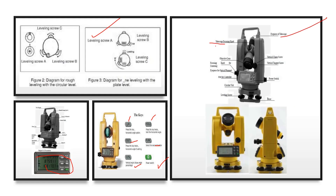Additional parts include: telescope focusing knob, objective lens, focusing knob for centering, eyepiece for optical plummet, port for controller, circular vial, leveling screw, base, power switch, vertical tangent screw, and vertical clamp screw.